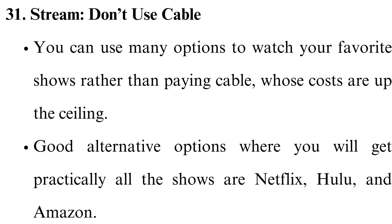Stream — don't use cable. You can use many options to watch your favorite shows rather than paying for cable, whose costs are up the ceiling. Good alternative options where you will get practically all the shows include Netflix, Hulu, and Amazon.